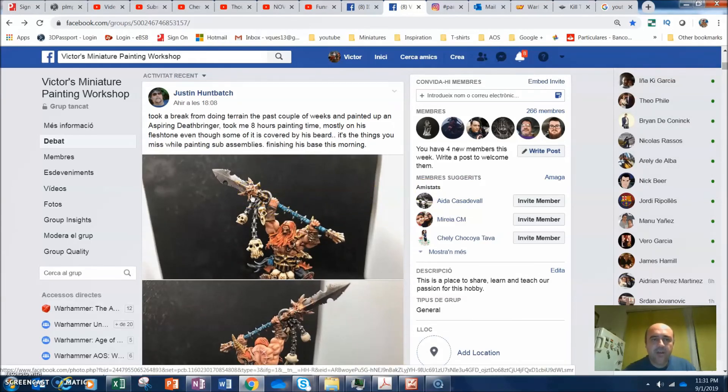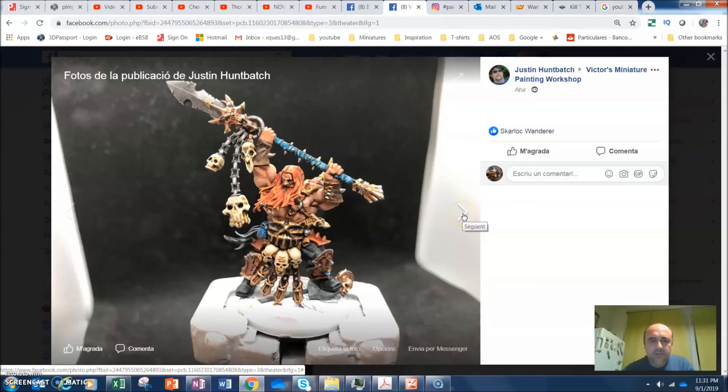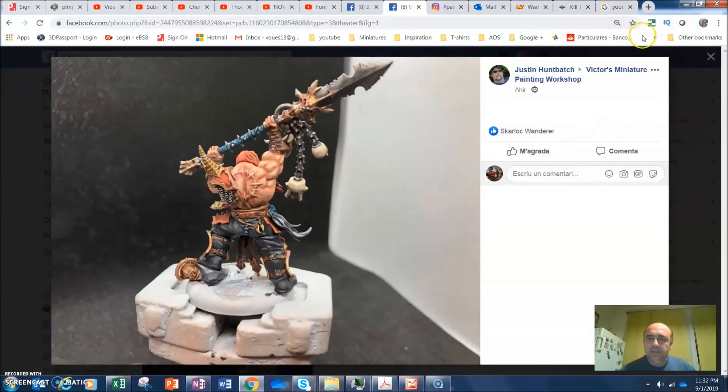Here we have from Justin Hunchback — this is the Deathbringer, with a spear or glaive. He's adding this blue as well and I think this is better than the Garrek one. I like a lot the skin — you've done a very nice job, the skin is popping up very nicely. The black highlights are nice as well. Excellent job Justin, it looks really nice. Love what you have done here. It's a pleasure to see these paint jobs.